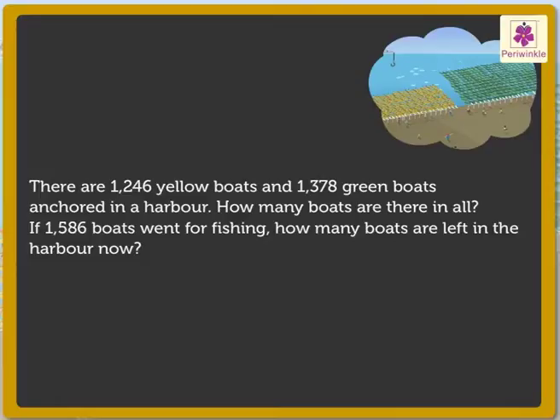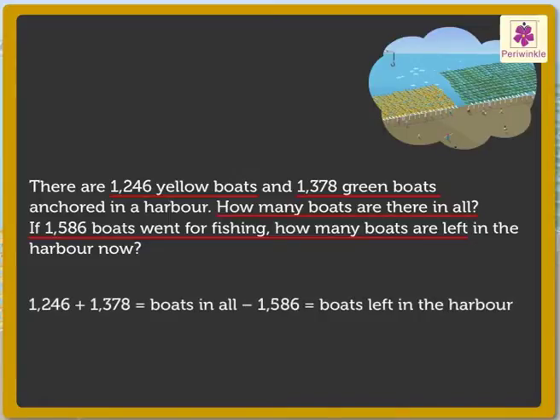What information does it give? There are 1246 yellow boats and 1378 green boats. Now let us see what we have to find out: one, how many boats are there in all, and two, the number of boats left if 1586 boats went fishing. Here we will be adding the numbers to find the total number of boats, and subtract 1586 from this total to find the boats left in the harbor.